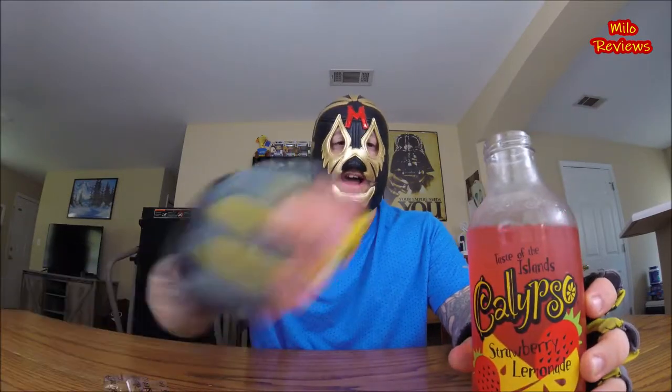If you like strawberry lemonade, this is a good strong dose of that right here. Anyway, that's it for today. Remember, whatever you do in life — keep it hardcore!